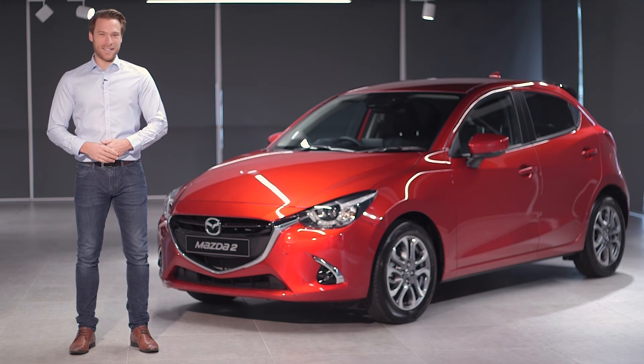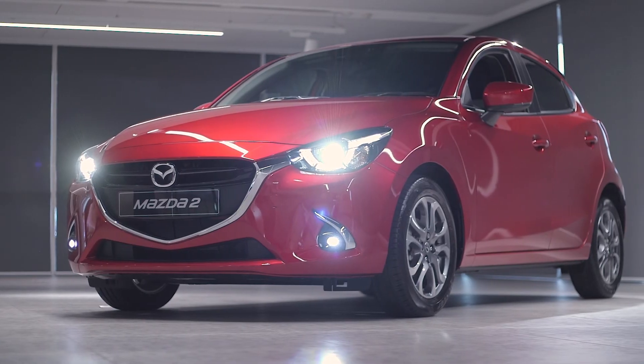Experience the Mazda2 GT for yourself. Visit Mazda.co.uk to find your nearest Mazda dealership.